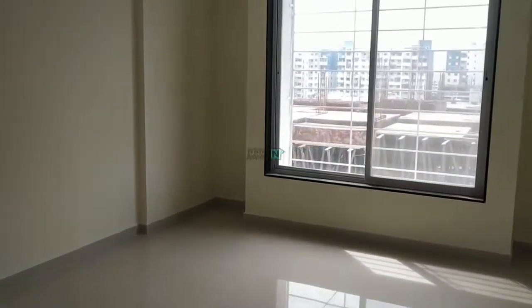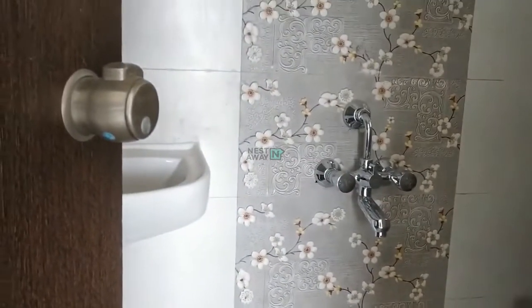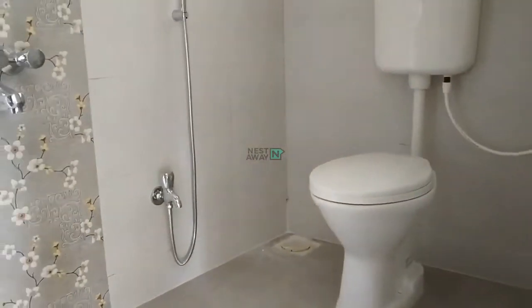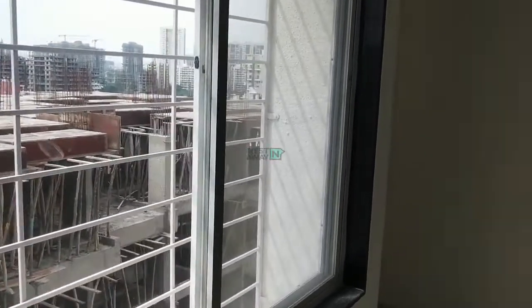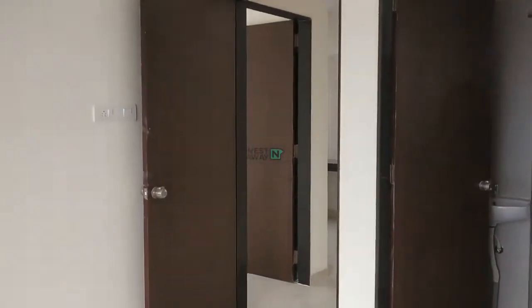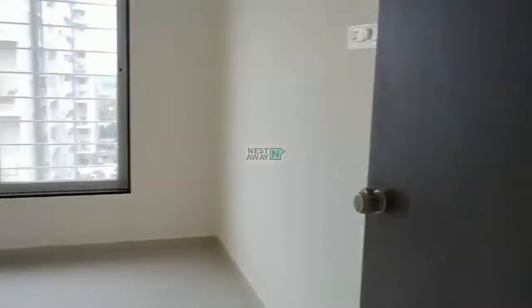Bedroom number one with attached washroom. Bedroom number two.